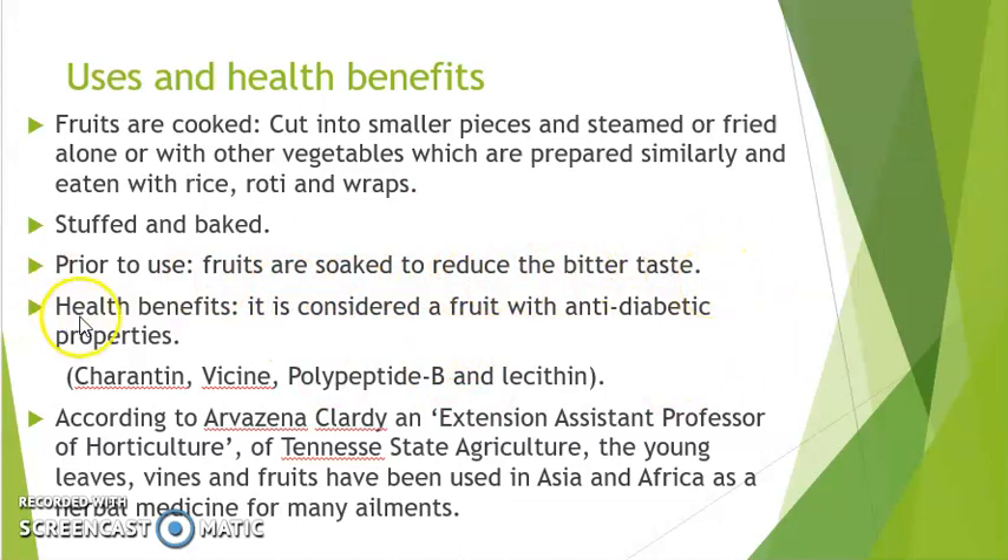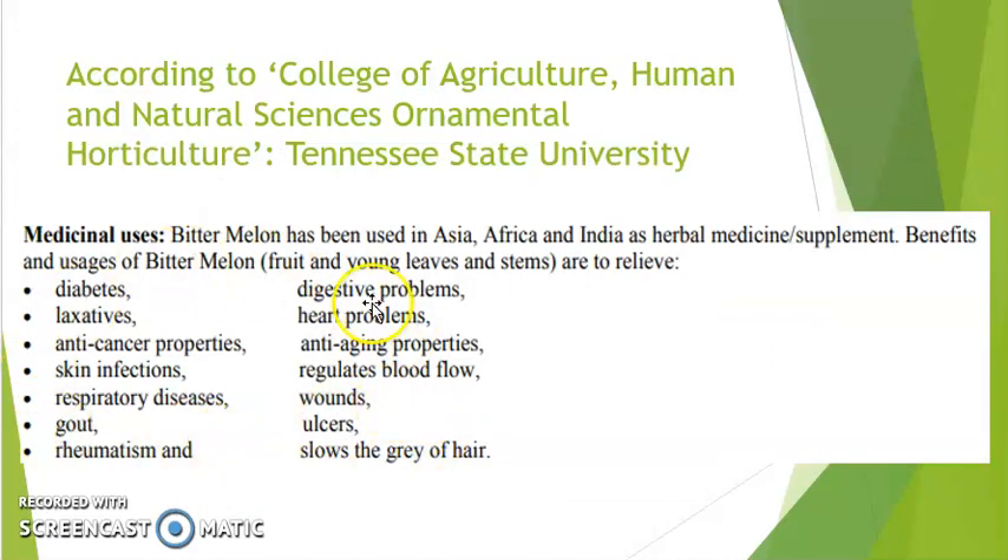The health benefits are considered very important because it has anti-diabetic properties, including charantin, vicine, polypeptide-P, and lectin. According to researchers at Tennessee State University, in Asia and Africa the leaves, vines, and fruits are used as herbal medicine for many ailments, including ulcers, diabetes, and anti-cancer properties, among several others.